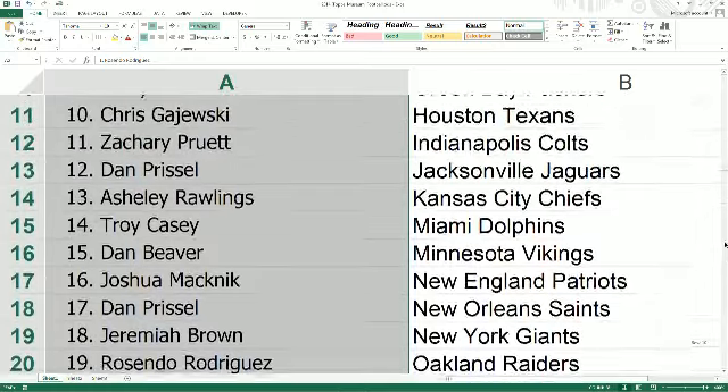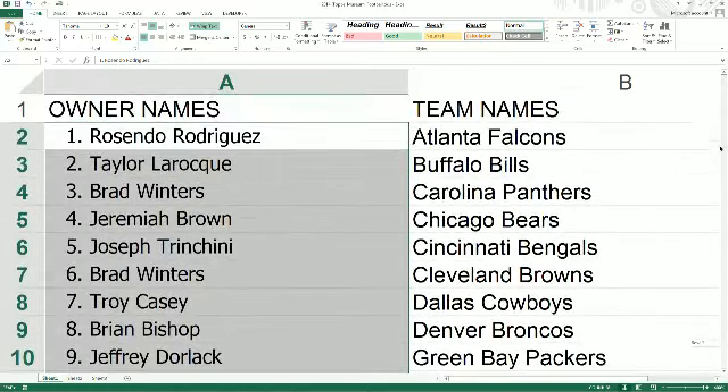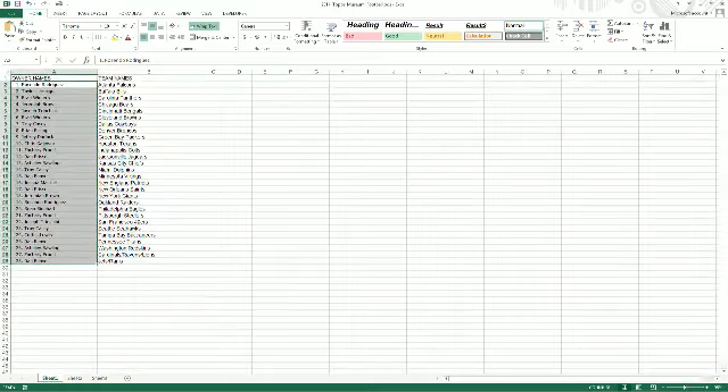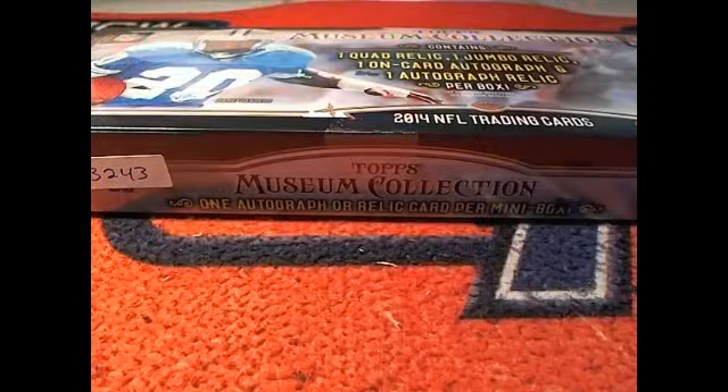The window is now open. So I heard old John P pulled a Peyton Manning gold frame auto, numbered to 10. How awesome is that?